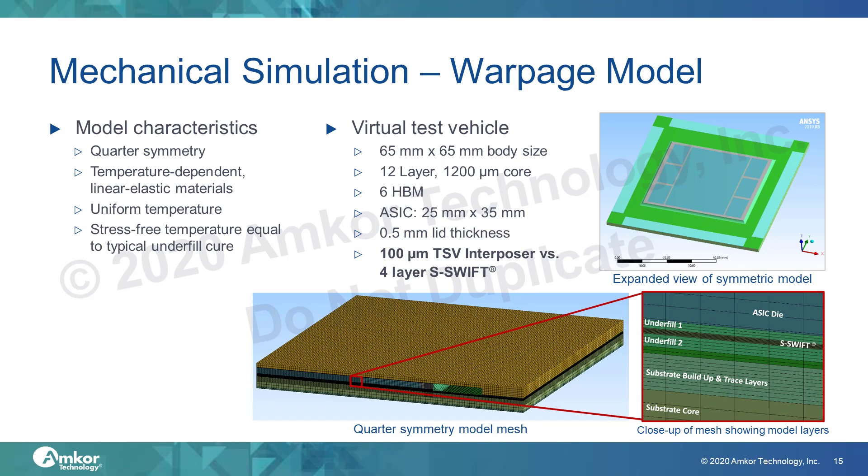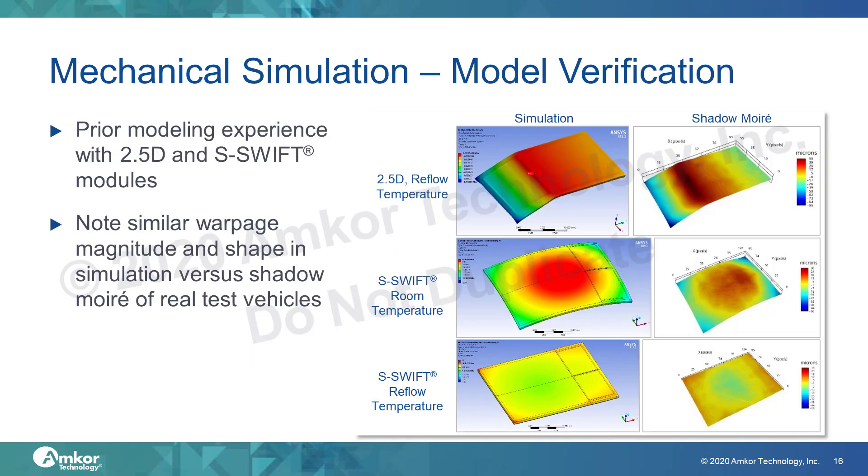A larger body size may be more appropriate for a module of this complexity but would require more simulation time. The only qualities that vary between the substrate Swift and 2.5D models are the interposer thickness, interposer material, and trace material distribution within the interposer itself. Amcor technology has used simulations for several years to specifically test and evaluate substrates with high-density fan-out structures and materials, and compare them with other technologies serving the high-end advanced packaging market. Shown here are several examples of simulations where the model result matches well within both shape and magnitude with real-world examples, and this prior experience is leveraged for model validation.